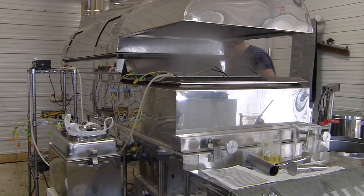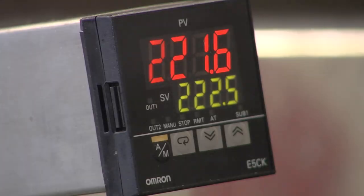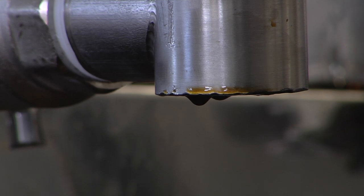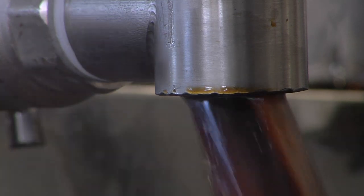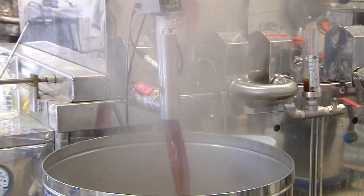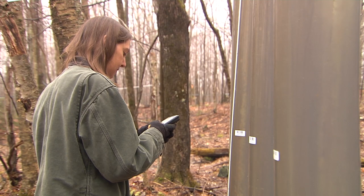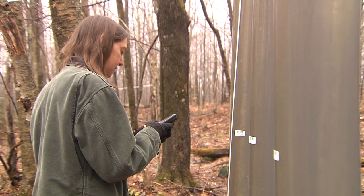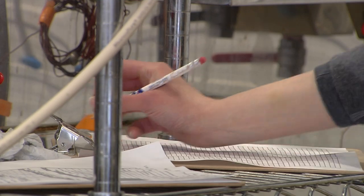With the steam blowing outside and the evaporators boiling inside, it looks like an ordinary sugaring day at Proctor Maple Research Facility in Underhill. With one exception — this isn't maple. We are actually boiling birch sap into syrup in our processing research facility. Birch trees start producing sap about the time maples stop. Abby Vandenberg first started researching this project in 2011. This is the first crop of birch syrup produced at Proctor.